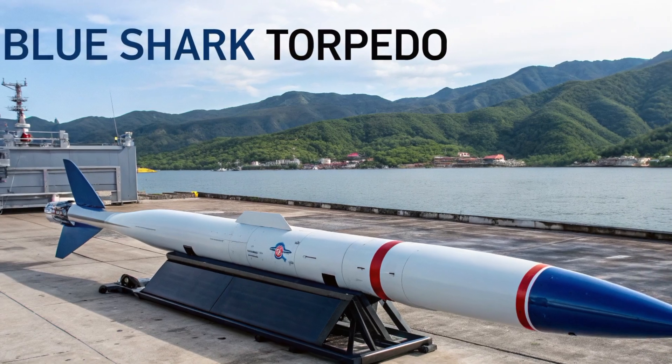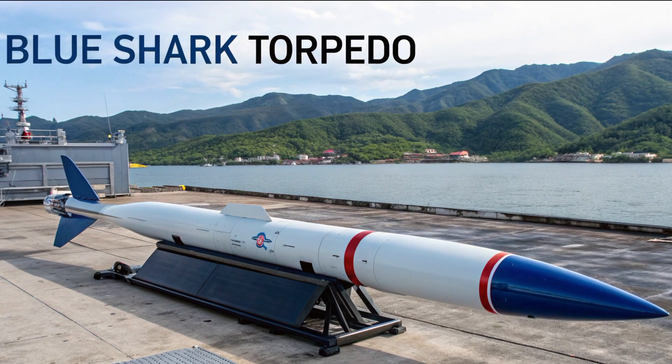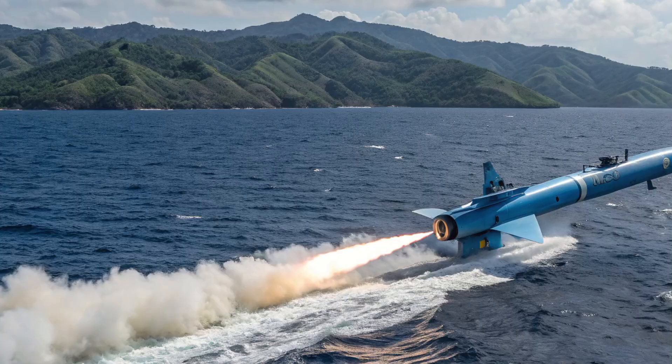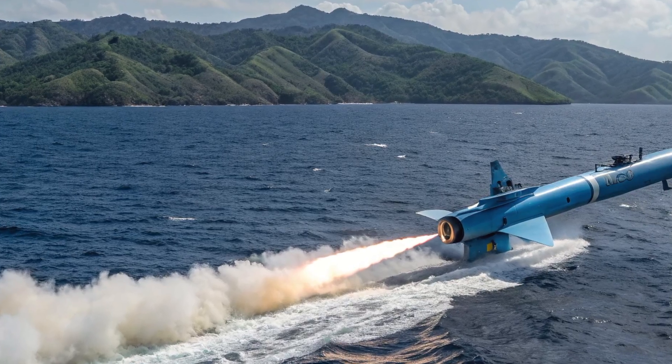This is the Reverend Line, and today we are diving deep into the Blue Shark Torpedo — 2026's game-changing maritime weapon for the Philippines.